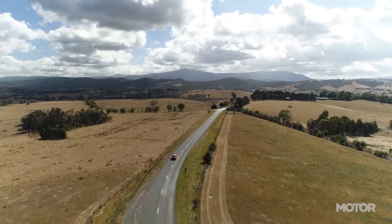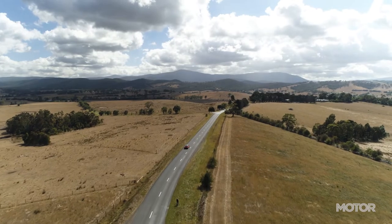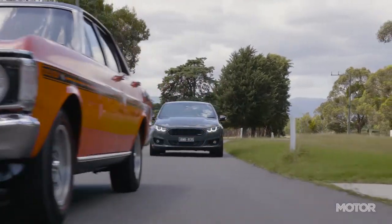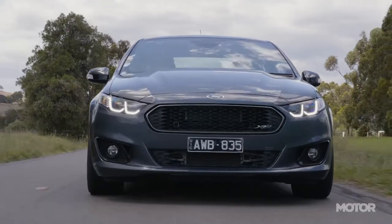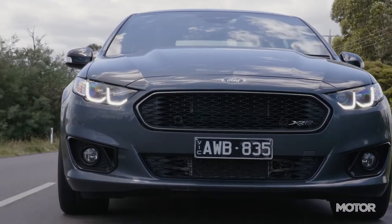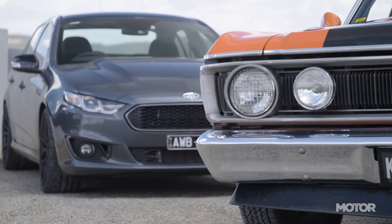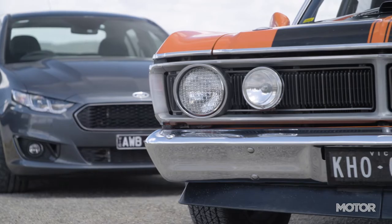Perhaps the strangest thing is that there's never been a modern-day Ford with the performance and gravitas of the Phase 3 — until now. This is the Holy Grail by Premkar, and they reckon it's the spiritual successor to the mighty GTHO. Later in the show, I'll be driving it to find out.